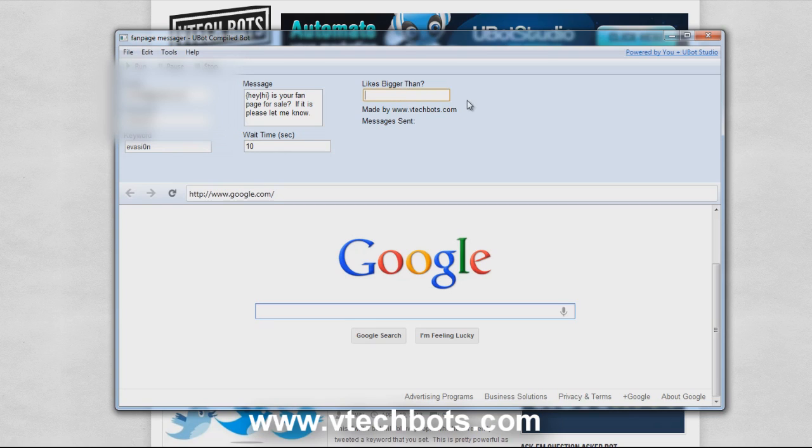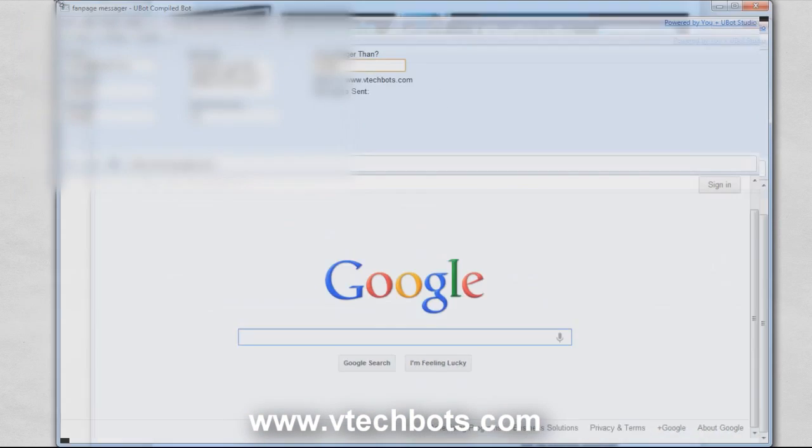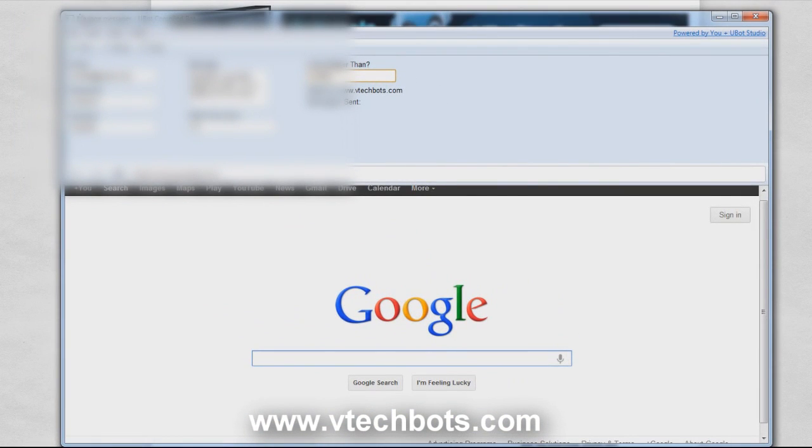Now this section is where we tell the bot we only want to message fan pages that are bigger than a certain number of likes. For this example I'm going to go with 5,000 — type in 5,000. Make sure you add the commas because it does need those commas. That's pretty much it — we'll expand this a little bit more so we can see what's going on.